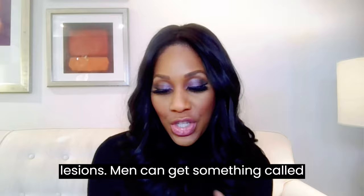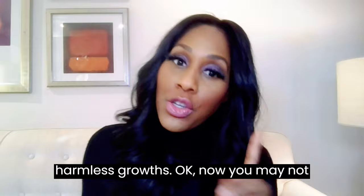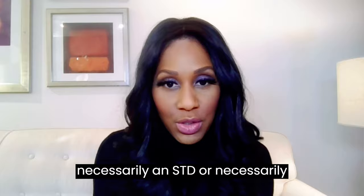Men can get something called pearly penile papules. These are harmless growths. You may not know what they are, so you still want to get them checked out. Just understand that not everything down there is necessarily an STD or necessarily problematic.